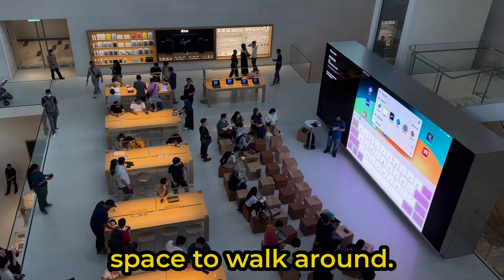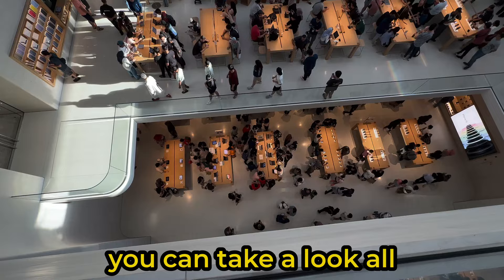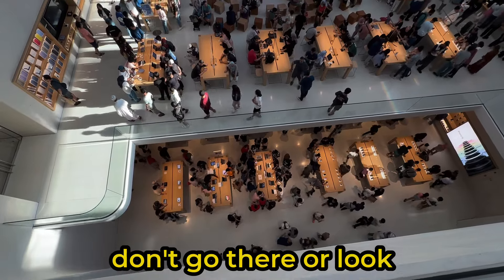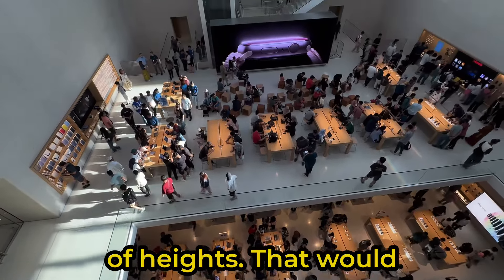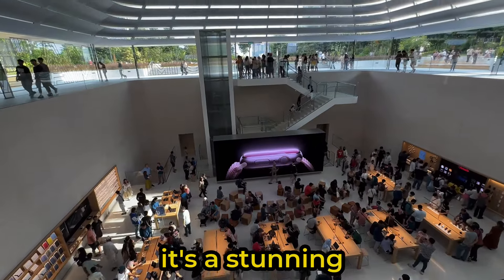There's sufficient space to walk around. From the other side of the walkway you can look all the way down. Don't go there or look down if you are afraid of heights — that would not be healthy. But if you do look down, I think it's a stunning view.